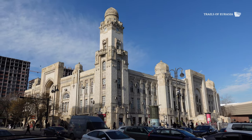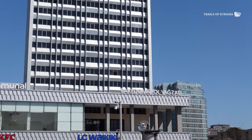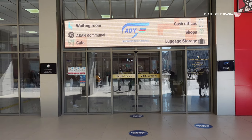Right behind me you can see one of the first buildings of the Baku railway station. It was built in 1926, as you can see over there. There is an actual museum dedicated to Azerbaijan railways, and we're expecting it to be open anytime soon. Moving forward, we will be visiting the actual terminal building with all its facilities, and we'll even have a chance to show you some types of train carriages. Let's go and enjoy it!